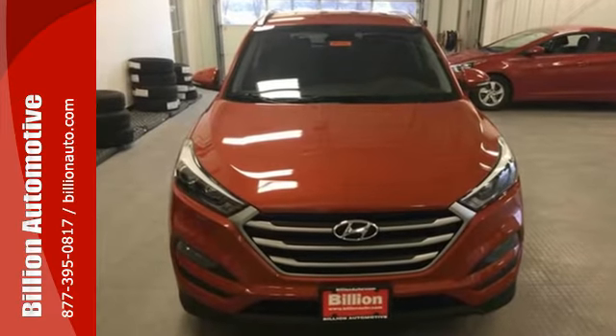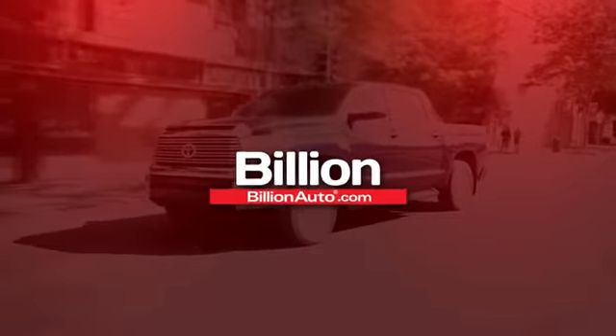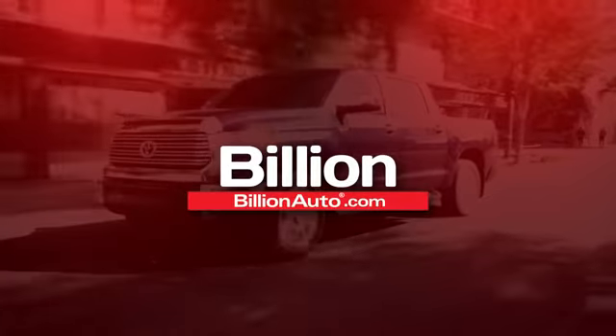Hindsight is 20-20 with the backup camera. They may miss you, but they'll never miss your exit in this Tucson. Make it yours today.